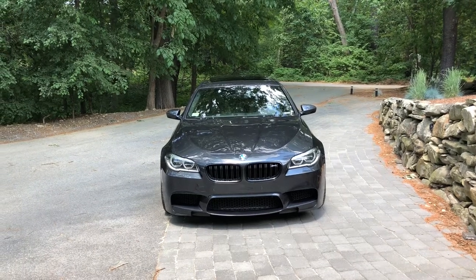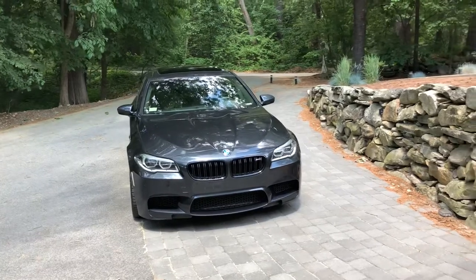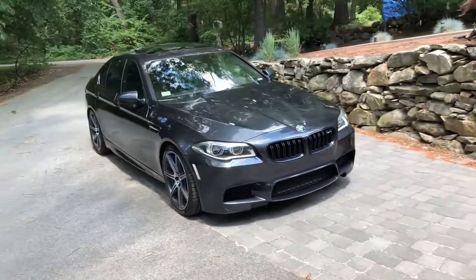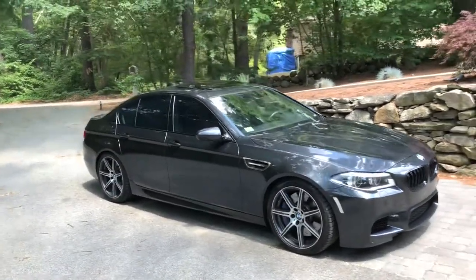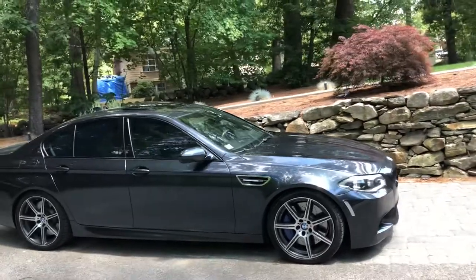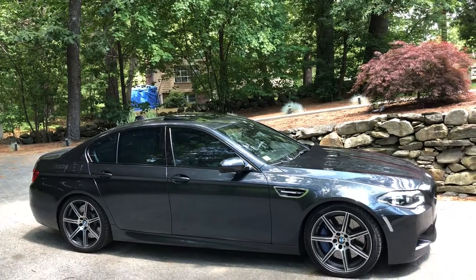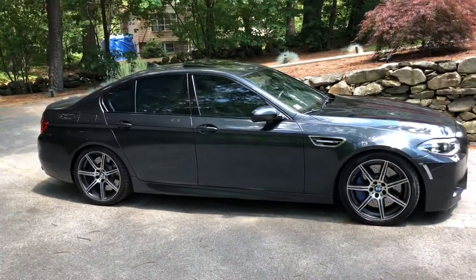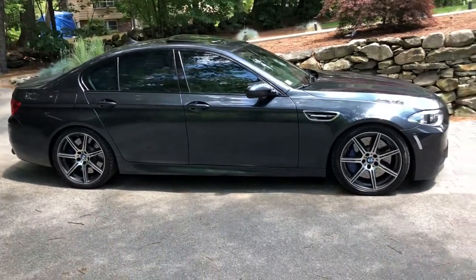Good afternoon, Peterson Automotive fans. My name's Chris. I'm from Westford, Massachusetts. I'm here to talk to you about my 2016 BMW M5 competition package. This car has 575 horsepower at the rear wheels, 630 horsepower at the crank. It'll do 0 to 60 in under 4 seconds and a quarter mile in under 12 seconds. It is the ultimate sleeper.